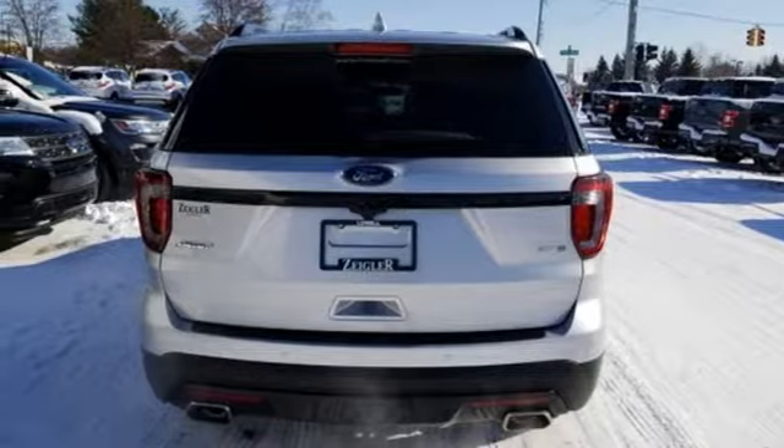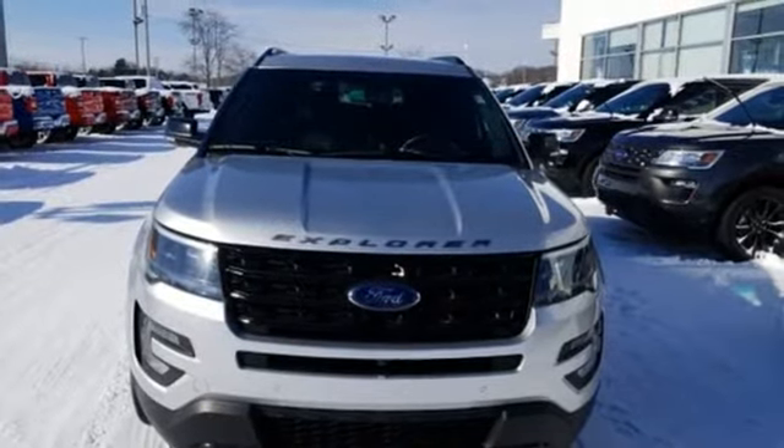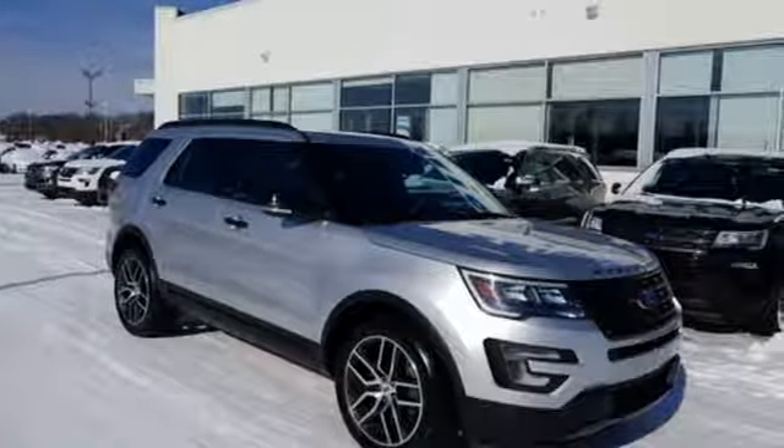Twin turbo V6 engine, hands-free lift gate, sports suspension, and automatic transmission. See what it can do for you when you take it for a test drive.